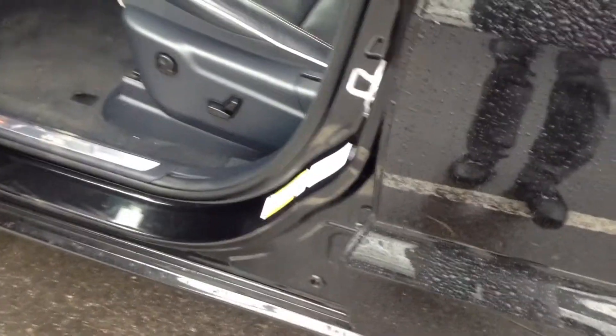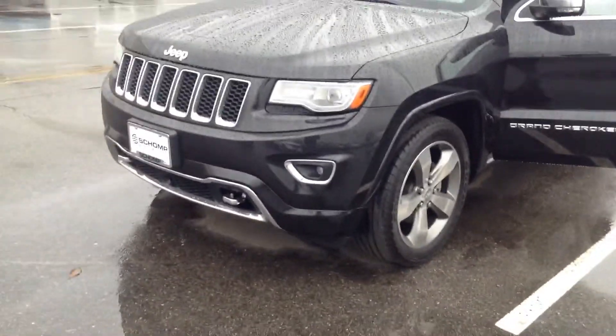It's got the big panoramic sunroof. Here's the console and dashboard — really nice, clean car. Brand new tires on it, it's got 28,000 miles. A real nice vehicle, priced right.